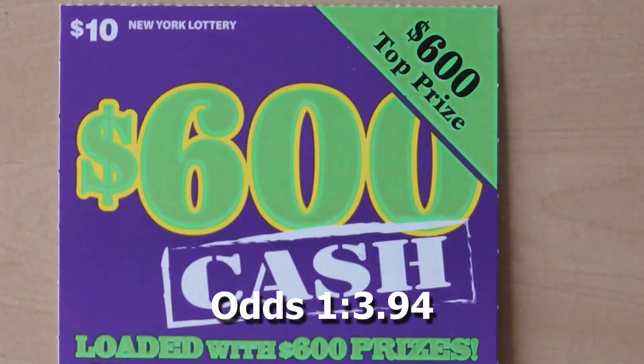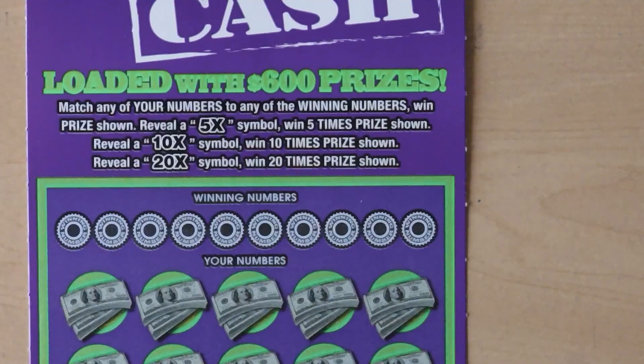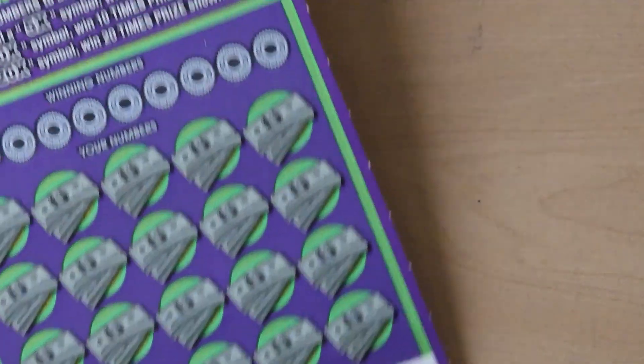Our next ticket is the $10 $600 Cash. With this ticket it's a matching numbers game — you get a 5x, 10x, or 20x and you get to multiply your prize. This is ticket number 47.